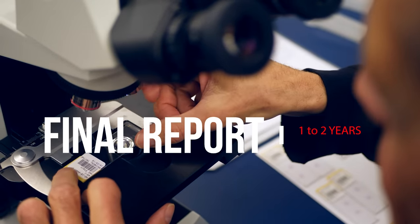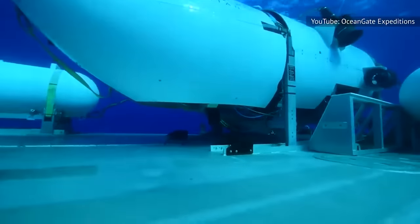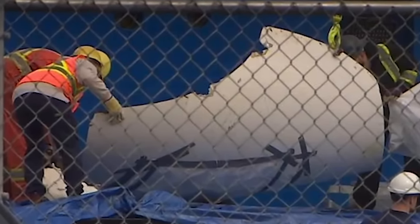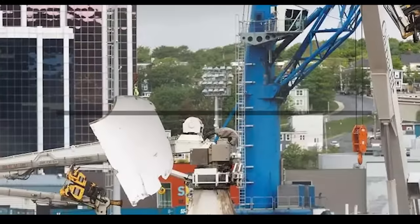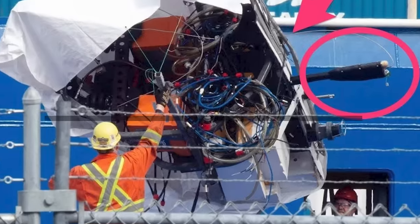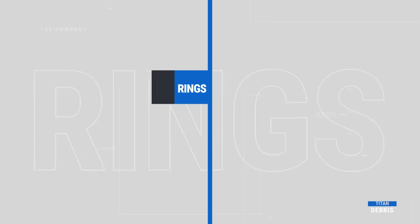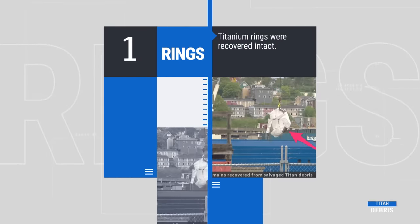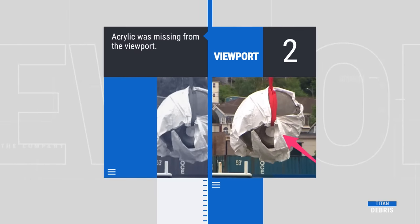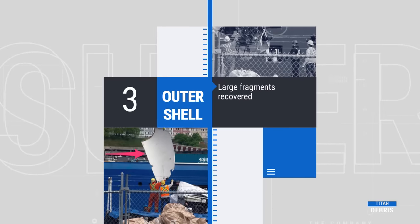A comprehensive report will be released within the next 12 to 24 months. They say a picture is worth a thousand words, and in the case of these debris images, that saying couldn't be more true. While these visual glimpses alone cannot provide definitive answers, they offer a tantalizing glimpse into the possible factors contributing to this outcome and why some of the fragments are so large. As we await the unfolding of the official investigation, let us explore together the compelling clues that emerge from this visual evidence. Here are three of the most intriguing clues we could find.